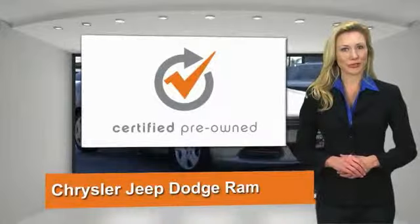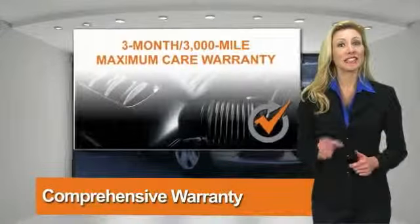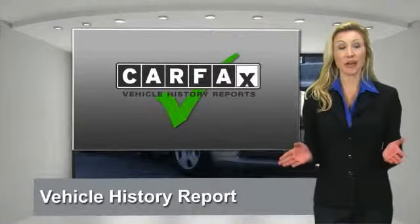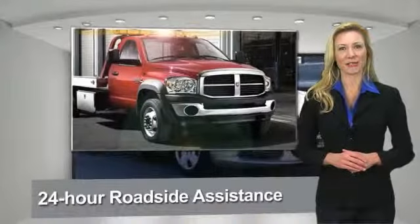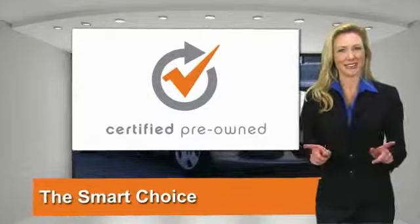All Chrysler Group Certified Pre-Owned Vehicles pass a stringent process guaranteeing that only the finest vehicles get certified. Ask your dealer about available lifetime warranty upgrades. Chrysler Group Certified Pre-Owned Vehicles — the smart choice. Factory-backed to go the distance.